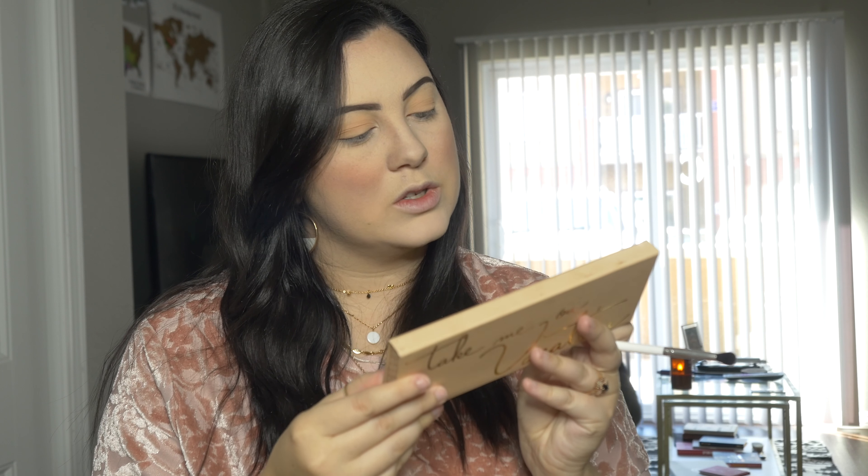Now that I put that Aloha color on, I'm going to go ahead with another little fan brush — the JH 37 — and hit the shimmery pink color in here.